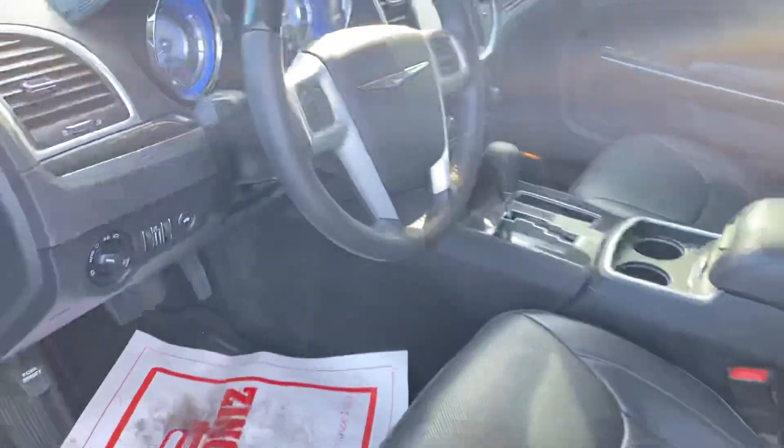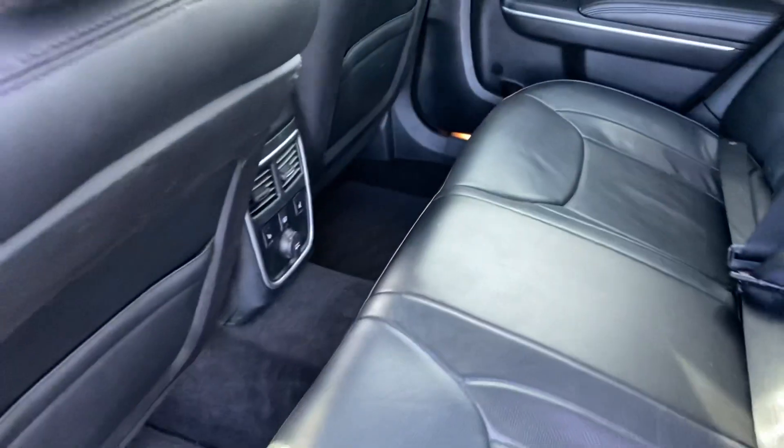Got your 8-inch touchscreen there. Plenty of space in the back for your passengers. Back seats even have heated seats as well.